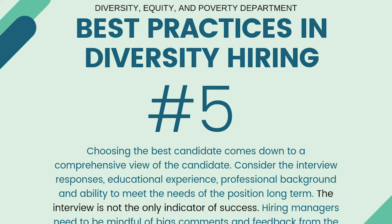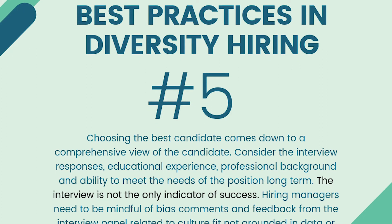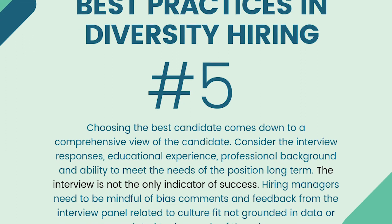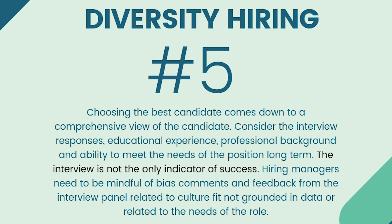Number five, choosing the best candidate comes down to a comprehensive view of the candidate. Consider the interview responses, educational experience, professional background, and the ability to meet the needs of the position long term. The interview is not the only indicator of success. Hiring managers need to be mindful of biased comments and feedback from the interview panel related to culture fit, not grounded in data or related to the needs of the role.